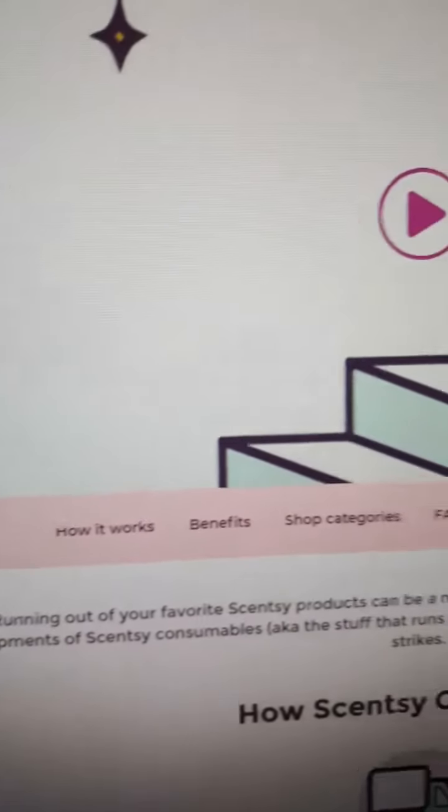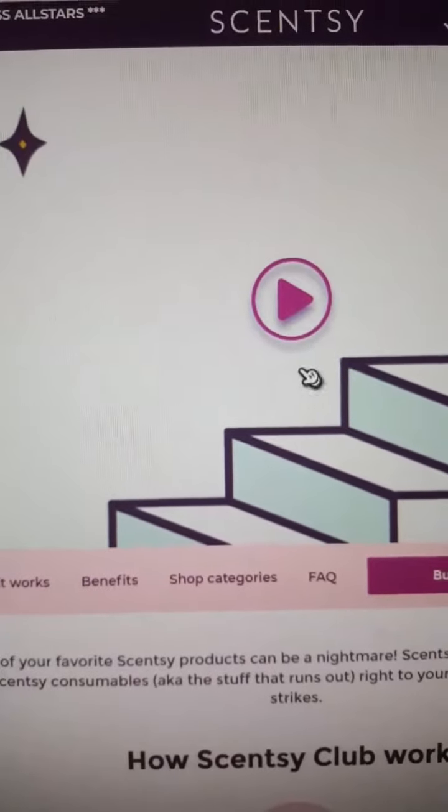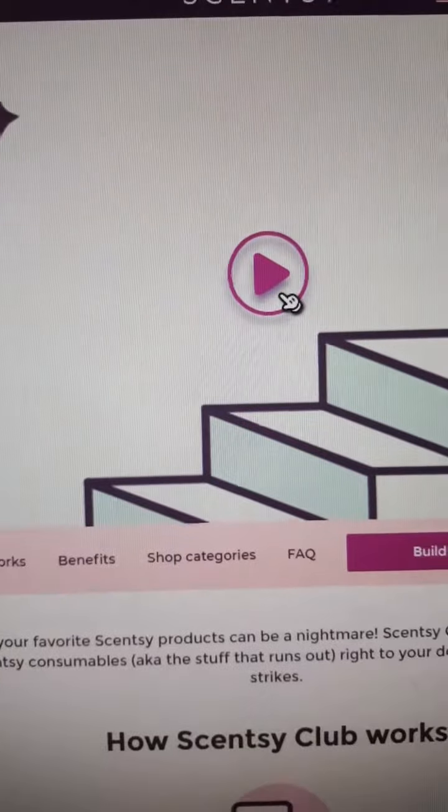Here's how it works. These are the benefits, shop categories, and your frequently asked questions. And you can build your subscription. I absolutely love, love, love our Scentsy Club, guys. It is absolutely amazing.